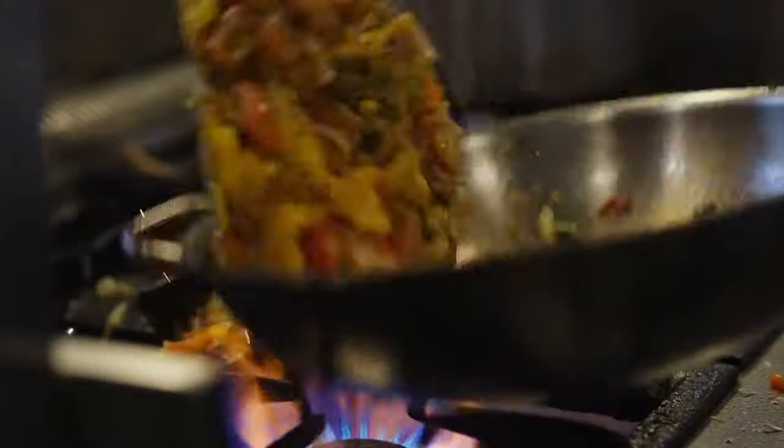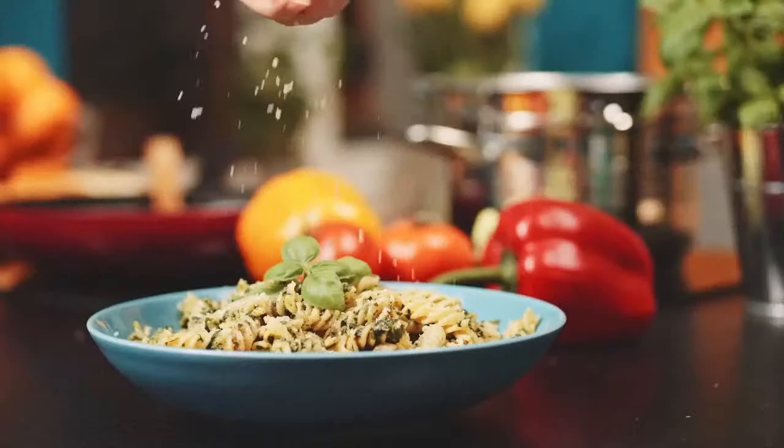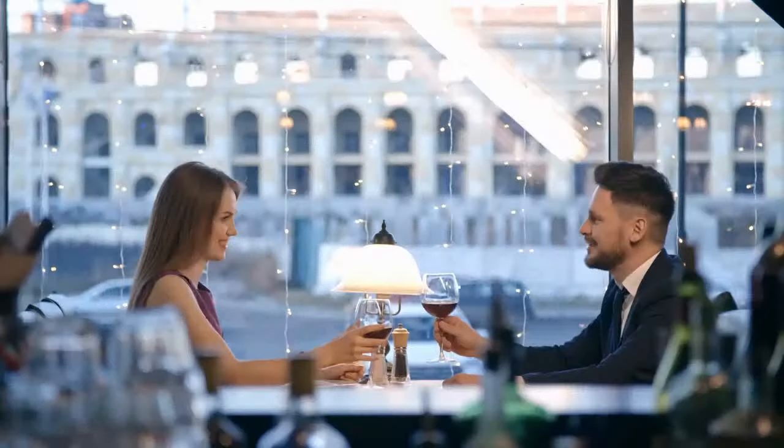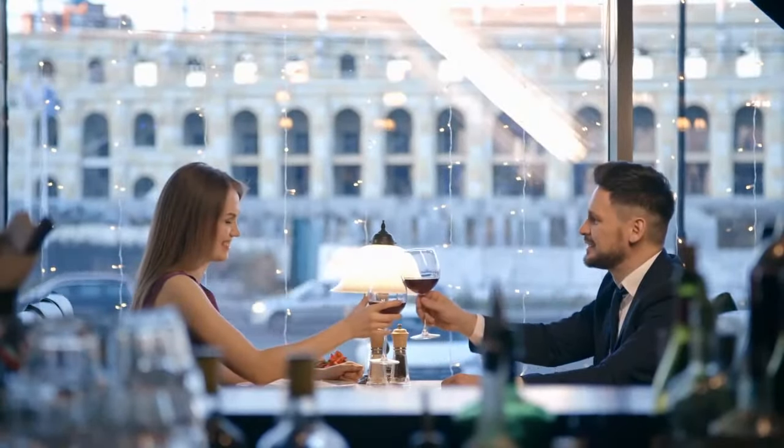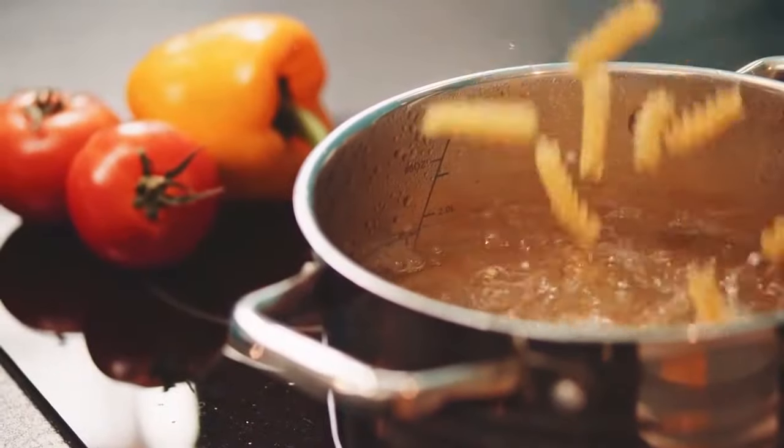Toiling away in the kitchen for hours and hours is not our idea of a good date night. We like to enjoy sumptuous food while still enjoying the night with our partner. That's why we've prepared a list of the 7 easy Saturday night dinner ideas. Let's dive right into it, shall we?